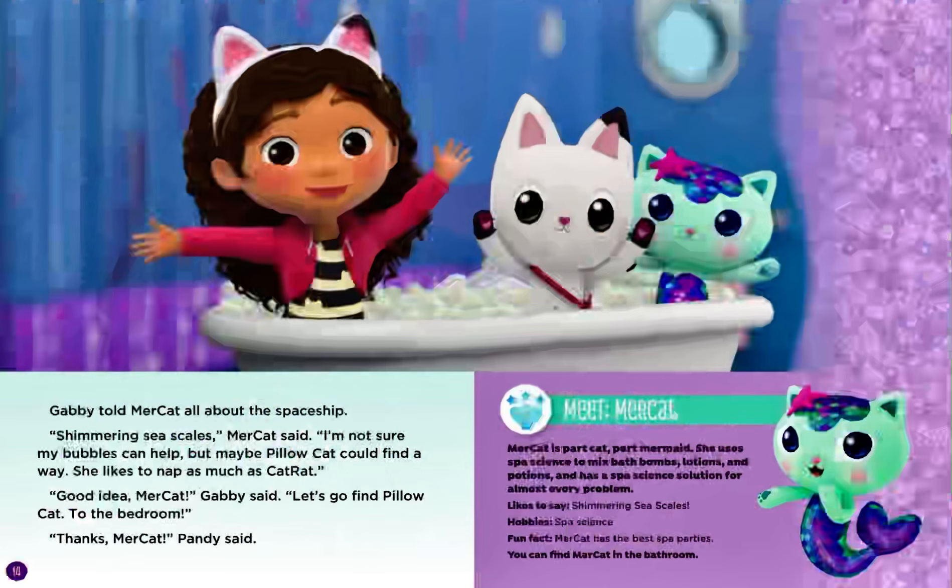Meet Mercat. Mercat is part cat, part mermaid. She uses spa science to mix bath bombs, lotions, and potions, and has a spa science solution for almost every problem. Likes to say: shimmering sea scales. Hobbies: spa science. Fun fact: Mercat has the best spa parties. You can find Mercat in the bathroom.